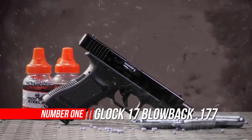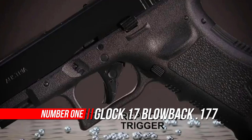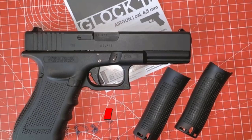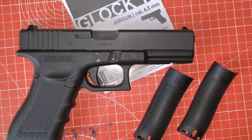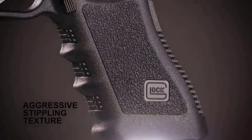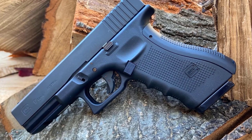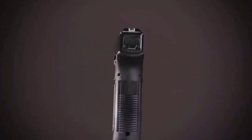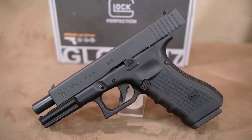Number 1: Glock 17 Blowback Caliber BB Gun Air Pistol. The Glock G17 Gen 4 CO2 Blowback Air Pistol brings all the features you want in an air pistol to one of the most recognizable platforms on earth. Powered by an easy-to-change 12-gram CO2 capsule, this full blowback G17 Gen 4 launches .177 caliber steel BBs at 350 FPS. This airgun also features an 18-round drop-free magazine that houses the CO2 power source.